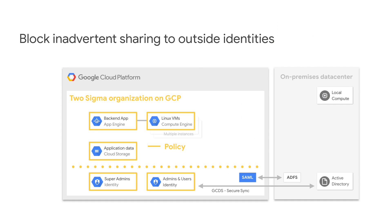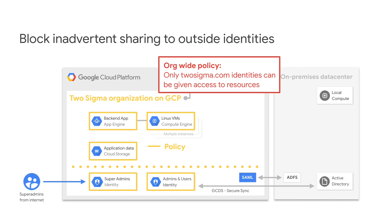Even when accounts are very secure, people can leak your company's data accidentally. You can prevent this with org-wide policies — in this case, preventing any resource from being accessed by anybody outside the domain.